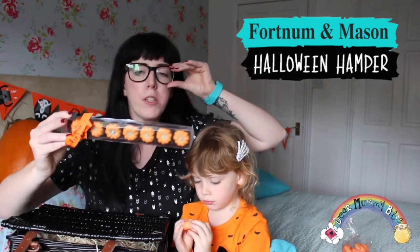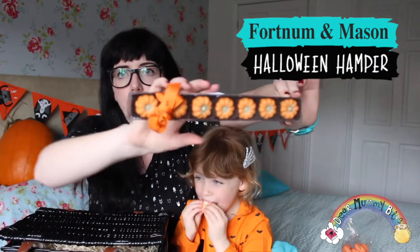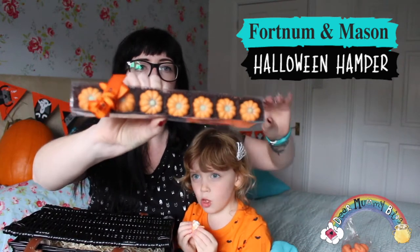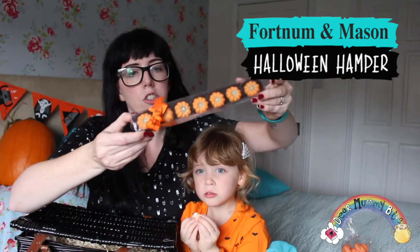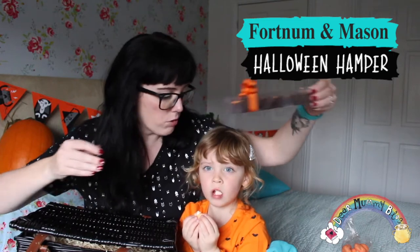We've also got some pumpkin praline chocolates. Can you see? And we absolutely love the detail on these chocolates — how beautiful are those? And obviously from Fortnum & Mason, you're guaranteed the best of everything really. So these are fine, fine chocolates. We're going to look forward to diving into those. Maybe those are just for Mummy and Daddy.